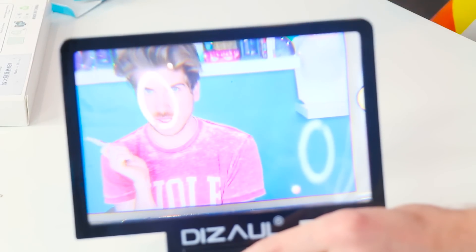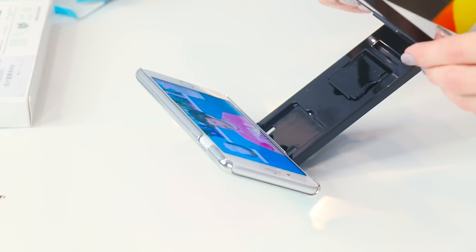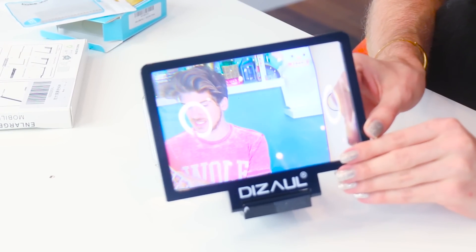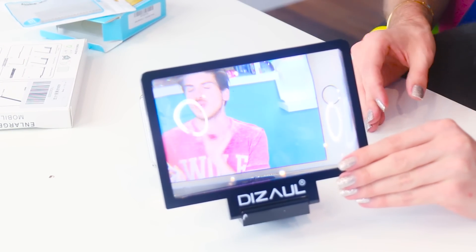This is actually pretty crazy — it makes the screen really big. It's kind of like when you wear VR goggles — that type of quality. It's pretty good! That's so crazy. Go watch a video on it with your... enlarger screener mobile on the thing. Low battery mode.